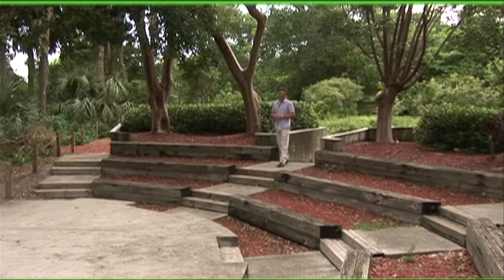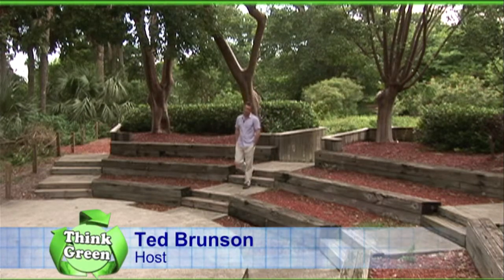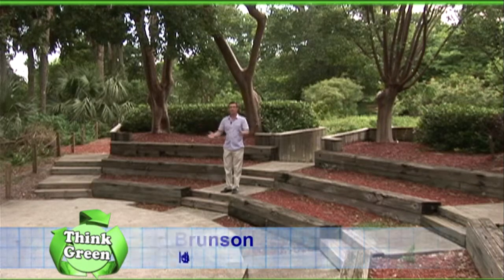Welcome to Designing Spaces Think Green, a special edition of the show that's all about you, your space, your home, and your surroundings. I'm Ted Brunson. Home and surroundings — the environment.